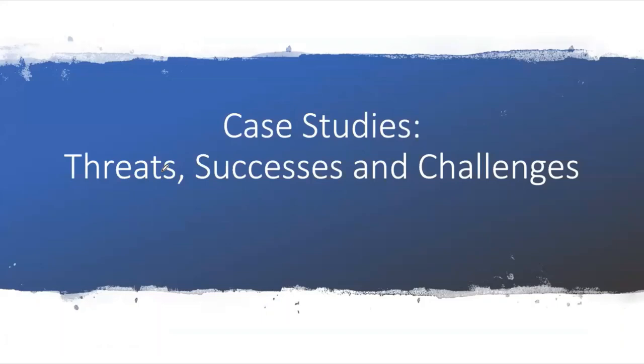The next thing we're looking at are some case studies — what are some of the main threats currently to reefs in the Bahamas, where we've seen successful conservation and management, and what are the future challenges these reefs face.